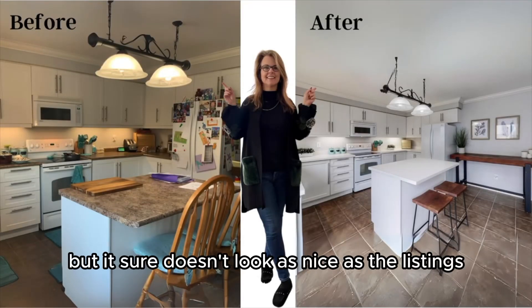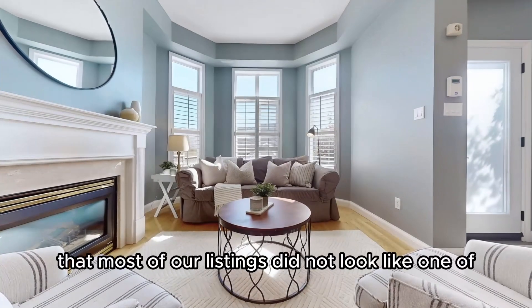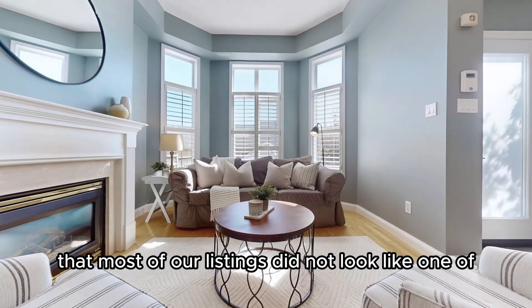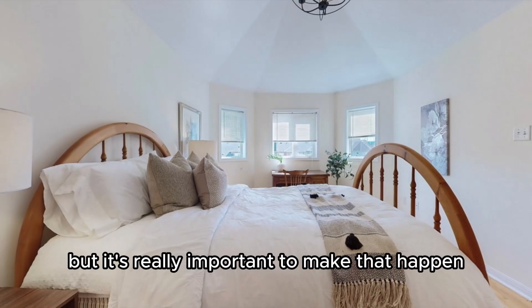I'd love to sell my home, but it sure doesn't look as nice as the listings you have for sale. I hear this all the time, and let me assure you that most of our listings did not look like one of our showpiece homes before they became our listings.